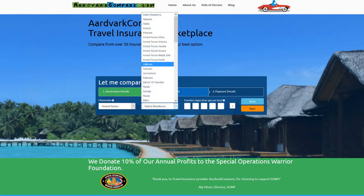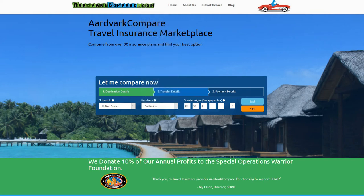Cunard Cruise Line Travel Insurance has limited medical insurance and limited evacuation benefits. It also offers no pre-existing medical condition exclusion waiver. Cunard customers would be well advised to compare travel insurance plans from the wider travel insurance market in order to enjoy better value.